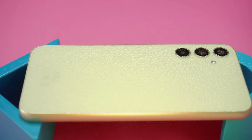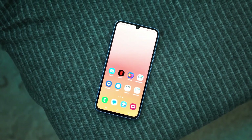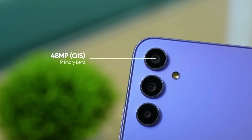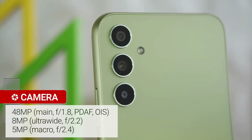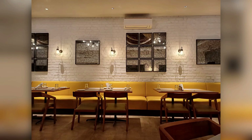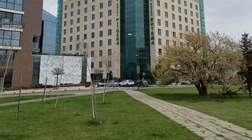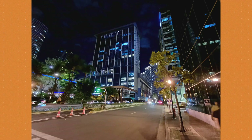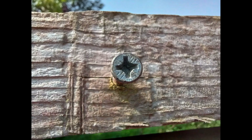The Galaxy A34 comes equipped with a versatile camera setup catering to various photography needs. It features a 48-megapixel main camera, complemented by an 8-megapixel ultra-wide camera, a 5-megapixel dedicated macro camera for close-up shots, and a 13-megapixel selfie camera for sharp self-portraits. The main camera excels in low light, delivering sharp and noise-free images, while the ultra-wide and macro cameras provide a fun and creative aspect to photography.